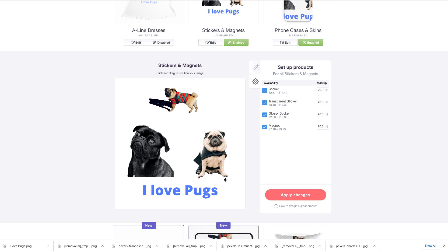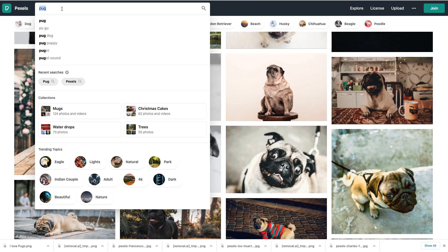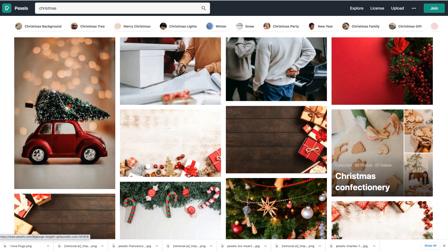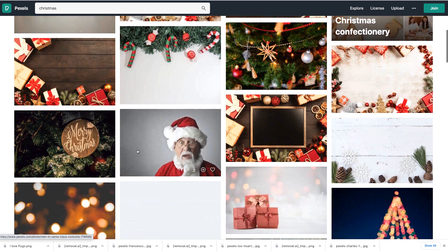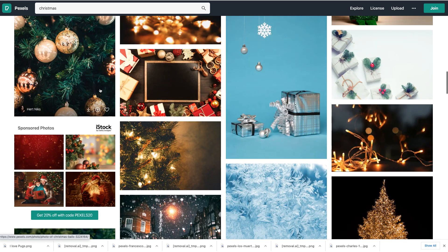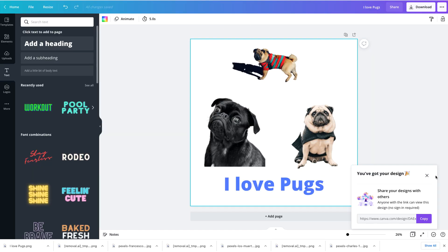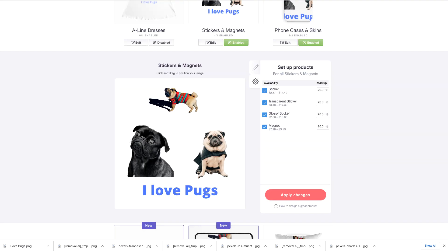This is a great way to make money almost instantly — you'd be amazed how many people are buying stickers. They love their cats, dogs, pets, and they're especially looking for stuff around Christmas. You can even do a Christmas theme — go back to pexels.com and type in 'Christmas.' Look at all this Christmas stuff you could use to create stickers on redbubble.com. Go through the same process: remove the background, add text on canva.com, download it, and take it straight to Redbubble to start selling.